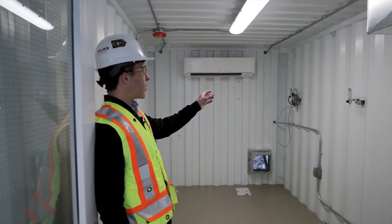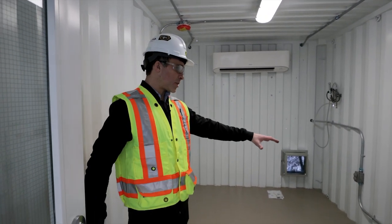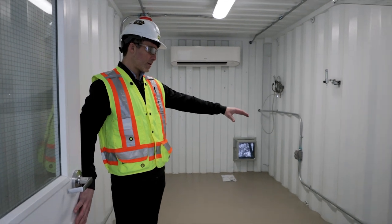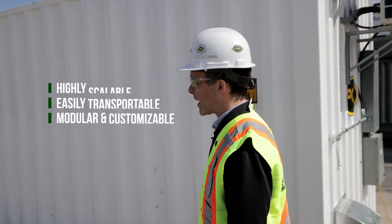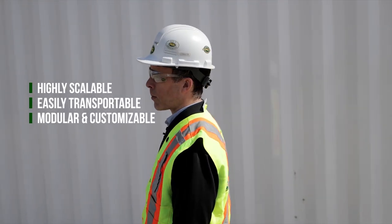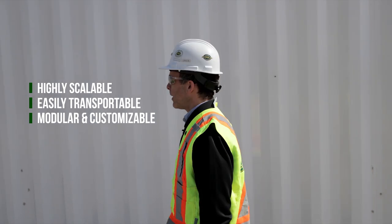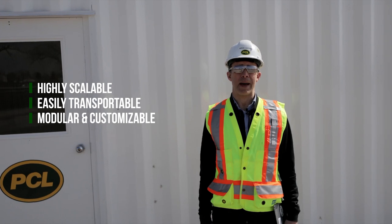We have connection points for oxygen and med gas on the walls, and you would arrange one bed here and another bed at the far end. These units are highly scalable — you can have as few as one or as many as a hundred, or whatever suits your needs. They're also customizable, so whatever a customer needs, we can build them that way.